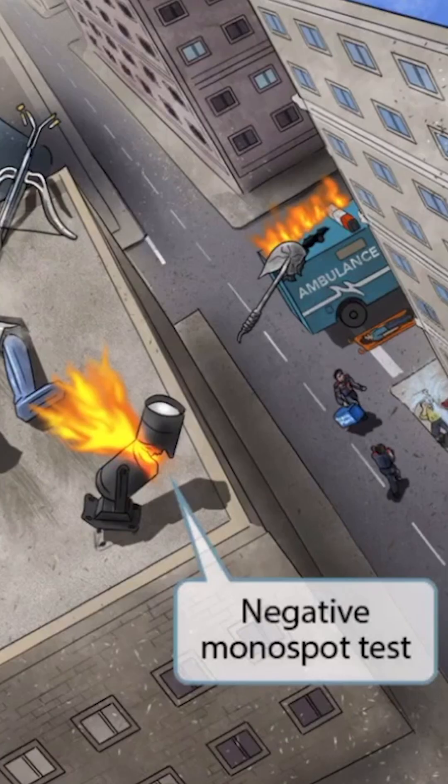If we zoom back out, you can see that we've added a broken spotlight on the rooftop. This was probably destroyed by Megatronics in his fight with Optimum Prime. In any case, the spotlight is our symbol for the monospot test, so the fact that it's broken should help you remember that the monospot test is negative in patients with CMV. This is important because patients with CMV may present similarly to a patient with an Epstein-Barr virus infection, and a monospot test can help in making an accurate diagnosis.